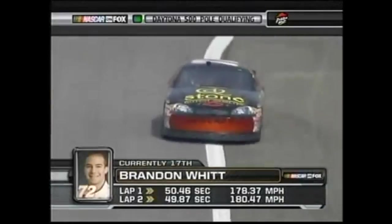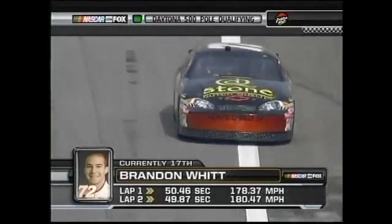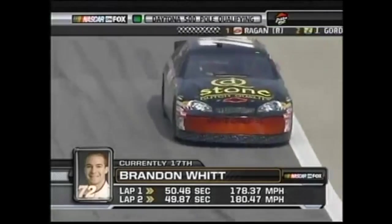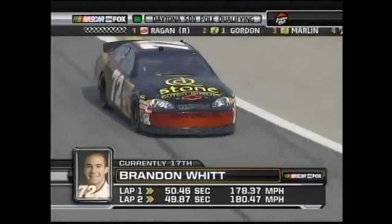Former Truck Series winner Brandon Witt makes his qualifying run in the CGM Racing 72 car. It's the team David Gilliland made his Cup debut with in 2006 before Yates picked him up to replace Elliott Sadler.